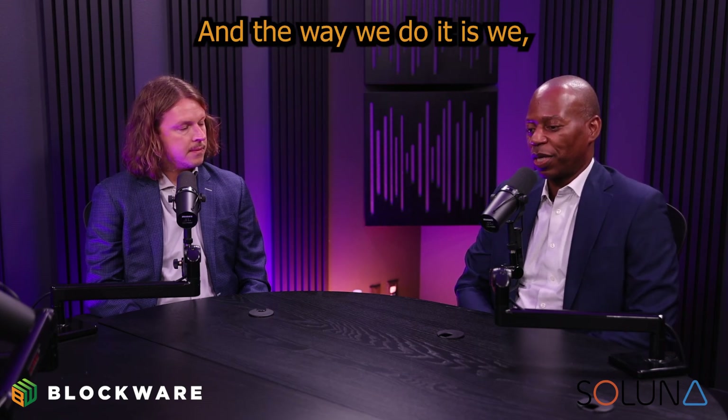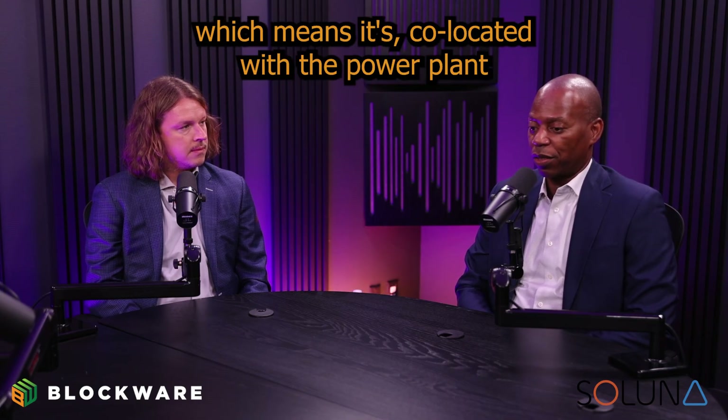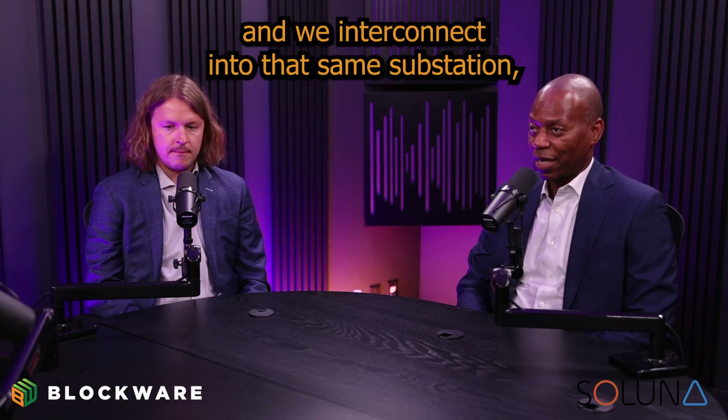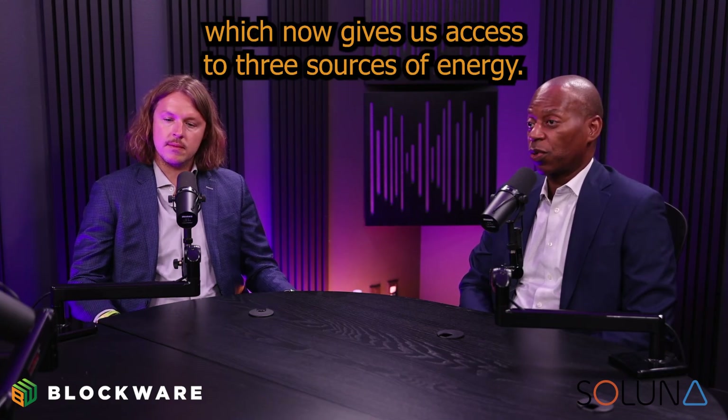The way we do it is we build the site behind the meter, which means it's co-located with the power plant behind the main meter that records the power going to the grid. For the power to get to the grid, there's a substation there, and we interconnect into that same substation.